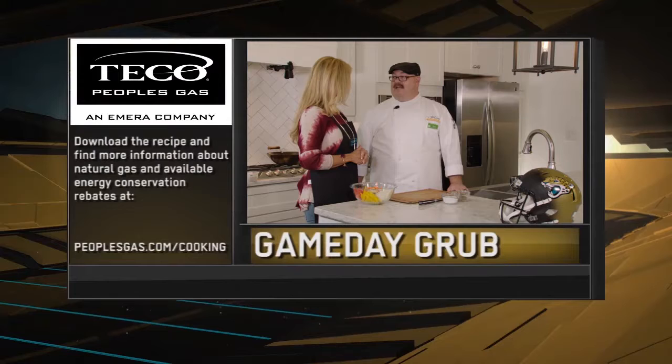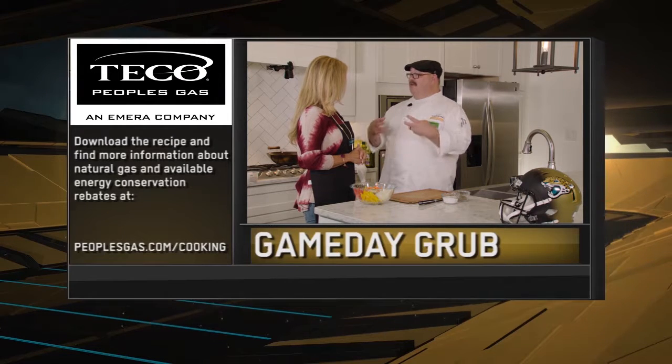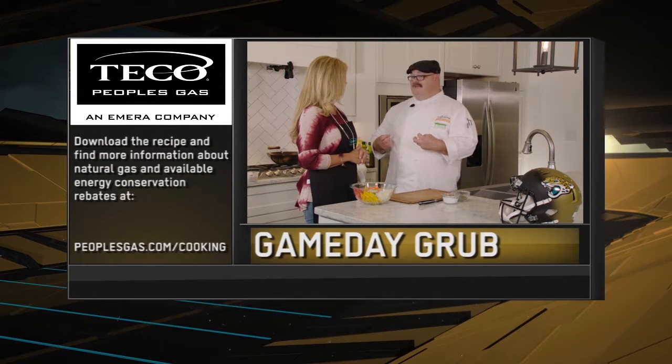For the Fish and Chips recipe and a look at all the Game Day Grub segments, make sure you visit peoplesgas.com/cooking.